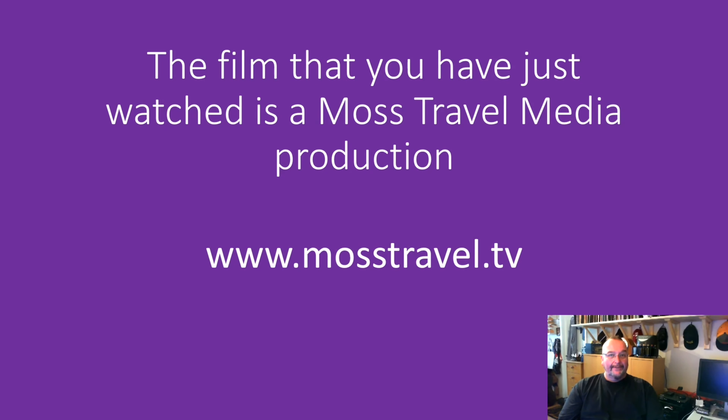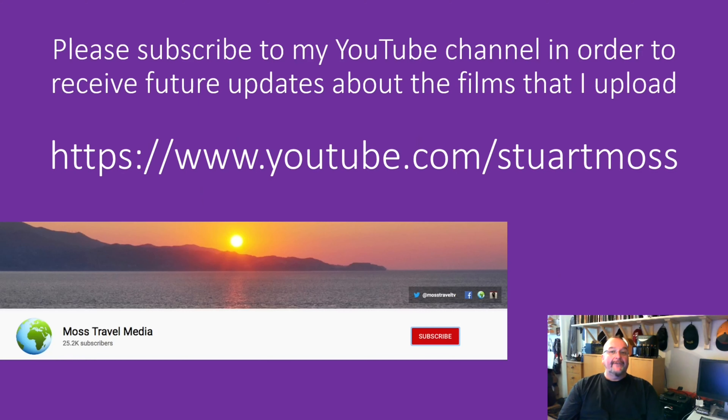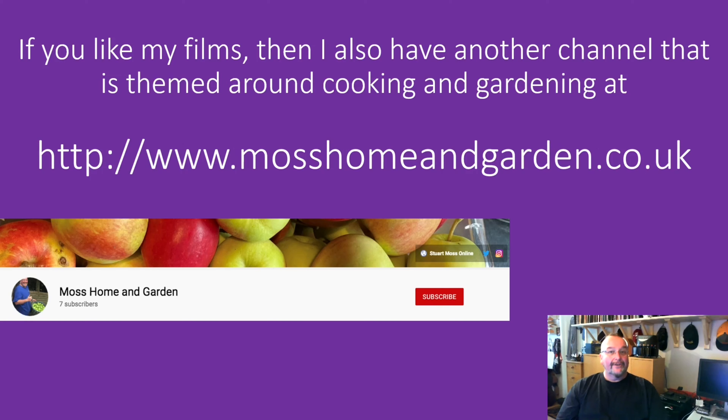The film that you've just watched is a Moss Travel Media production and you can find more like them by going to www.mosstravel.tv. Thank you so much for supporting my YouTube channel and watching my film, it's hugely appreciated. If you haven't already done so, please subscribe to my YouTube channel by going to youtube.com/stuartmoss - hit the red subscribe button and a bell will appear; hit the bell and you'll get notifications about future travel films. If you like my travel films, you might also like my second channel about home and garden at www.mosshomeandgarden.co.uk.